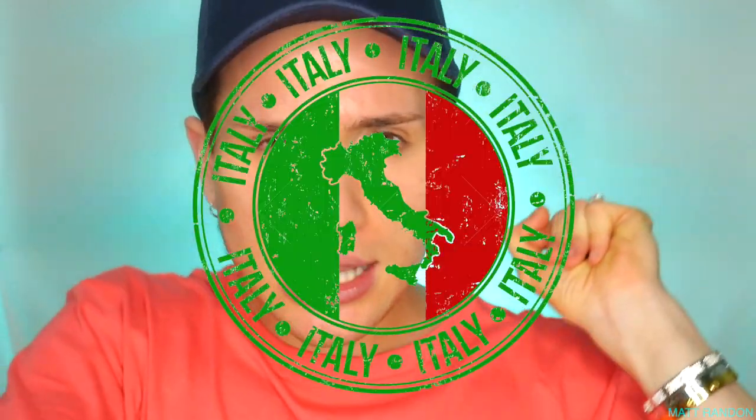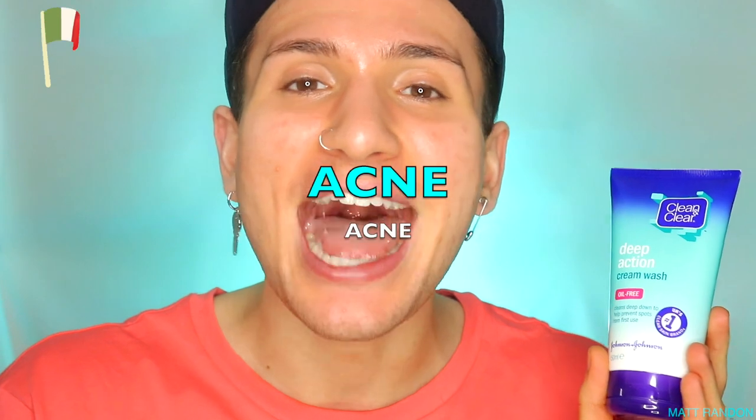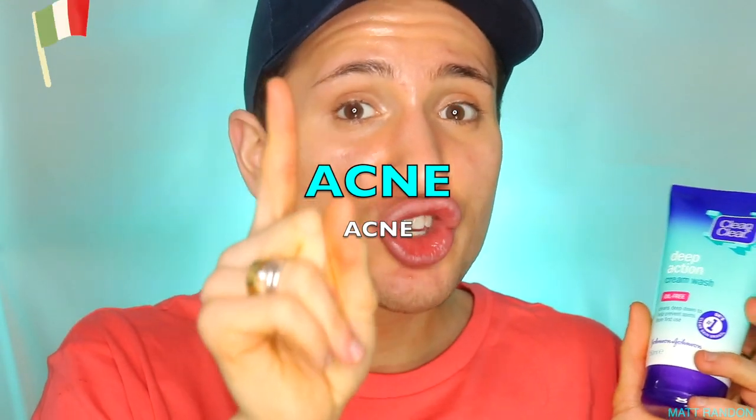To my regular subscribers — thank you for being here. You know what time it is: the Italian word of the video. We love routines on this channel — morning routines, night routines, and video routines. Since this video was all about the Clean and Clear facial acne wash, the Italian word of the video is 'acne' — which, surprisingly, is exactly the same in Italian: 'acne.'